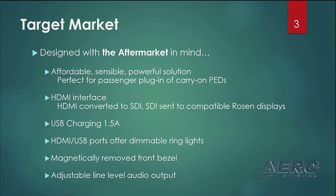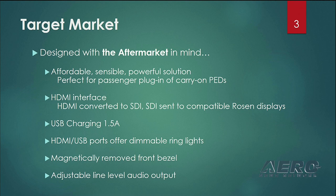It also provides USB charging at 1.5 amps. The HDMI and USB panels have a dimmable light ring that is set up via a pot. The bezel is actually removable so that you can do that. There's also adjustable line level audio output. So really it is a standalone product — it can be part of the Rosenview Access system or it could be a standalone product.